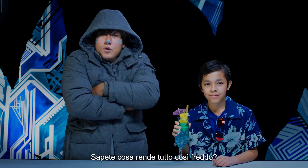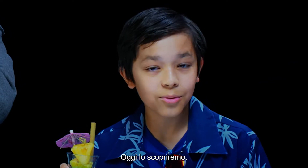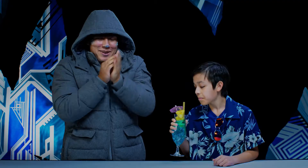Ever wonder what makes things get so cold? Today we're gonna find out. Want some iced tea? I'm good, thanks, man.